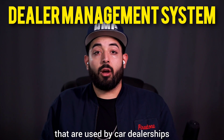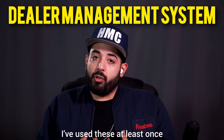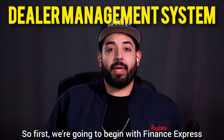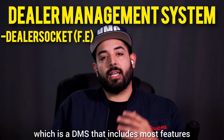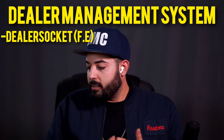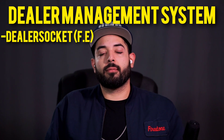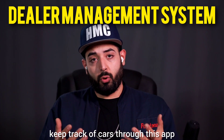Here are some examples of the most popular DMS softwares used by car dealerships — I've used these at least once. First, we're gonna begin with Finance Express, which is now known as Dealer Socket. It's a DMS that includes most features like inventory management, CRM, marketing automation, and sales and finance tools. You can print forms, contract deals, keep track of customers, and keep track of cars through this app.